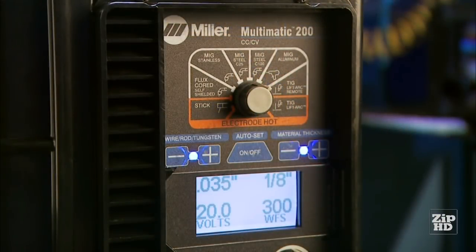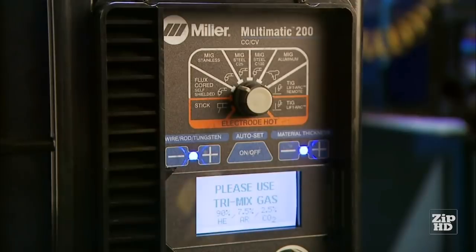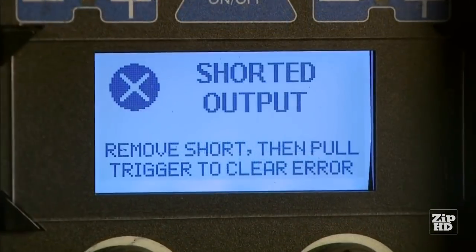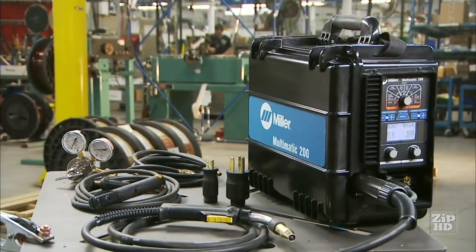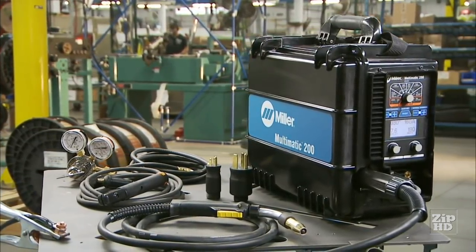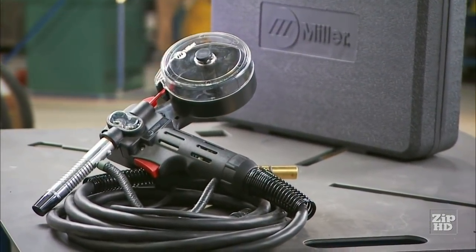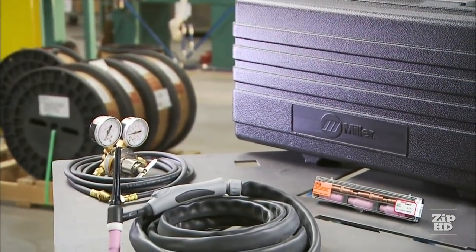Not sure if you have the Multimatic 200 set up correctly? No problem! The Multimatic 200's intuitive LCD help panel provides prompts that guide you in selecting the right polarity and gas type for your process. Best yet, the Multimatic 200 uses understandable word and symbol prompts, not numerical codes you need a manual to interpret. The Multimatic 200 can be accessorized to offer the specific solution you need. It comes standard with a MIG gun and stick stinger. You can add optional accessories including a Spoolmate 100 Spool Gun for MIG welding aluminum, or a TIG welding package to get you started with LiftArc TIG.